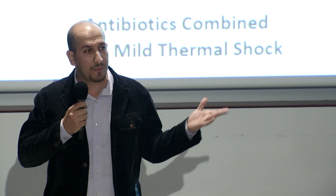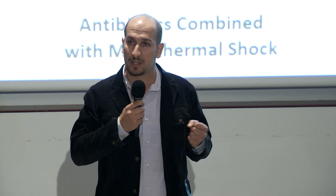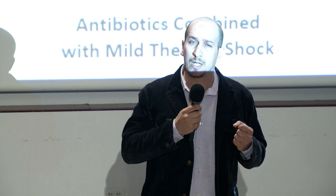Biofilm is a group of bacteria that attach to a surface and adhere to each other, forming a protection layer that allows them to survive even very high doses of antibiotics. In our case, the surface where the biofilm is growing is the surface of the medical implant. Currently, patients with an infected medical implant have to go through two invasive surgeries.